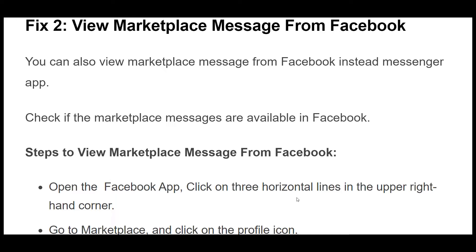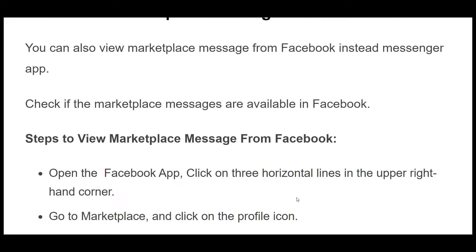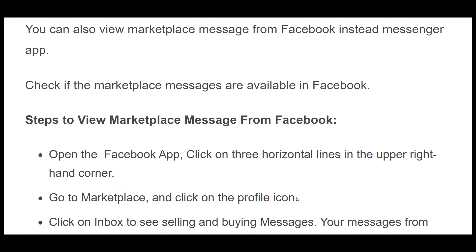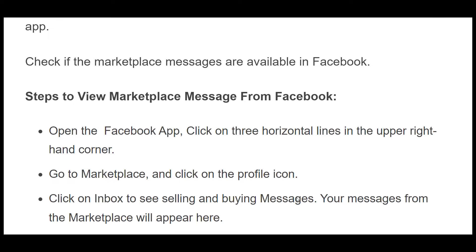Fix 2. You can also view marketplace messages from Facebook instead of the Messenger app. Check if the marketplace messages are available in Facebook. Open the Facebook app, click on the three horizontal lines in the upper right-hand corner, go to Marketplace, click on the profile icon, then click on Inbox to see selling and buying messages. Your messages from the marketplace will appear here.